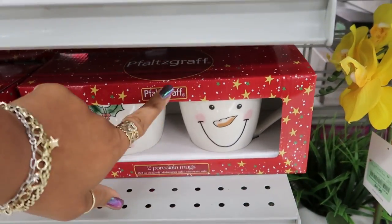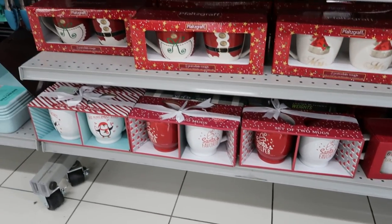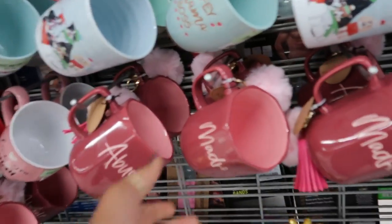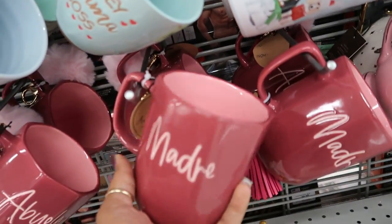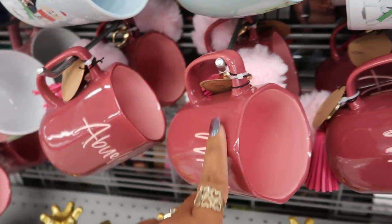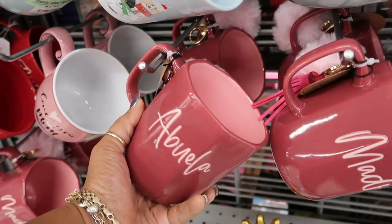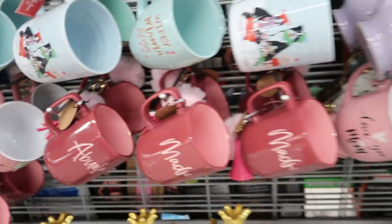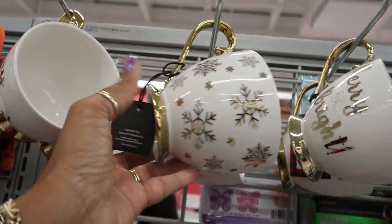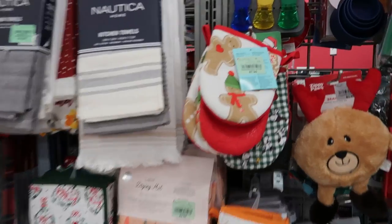And I've just seen a lot of this stuff at Home Goods. Oh, I like that — I like the shape of it too. It's almost like an octagon; I haven't seen a cup made like that. Abuela — those are cute. And these gold ones up here, $3.99. This one says 'Merry and Bright,' $7.99.